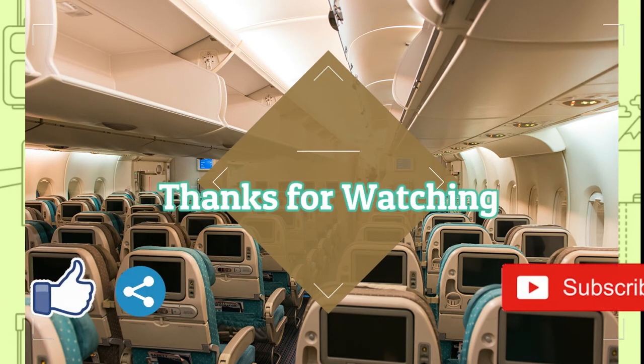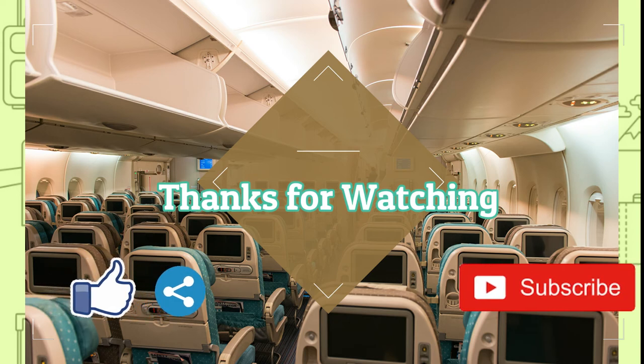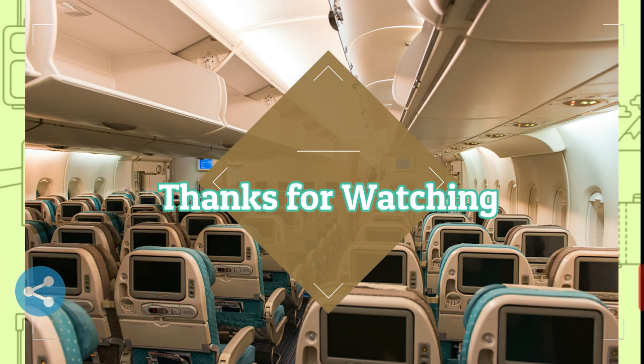Once again, I would like to thank you for joining us on this trip, and we are looking forward to seeing you again on our next journey. So if you enjoyed this video, do remember to hit the like button, share button and subscribe button. See you next time. Bye!